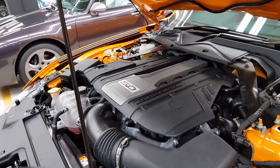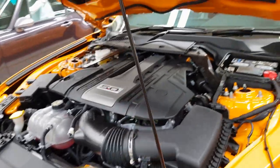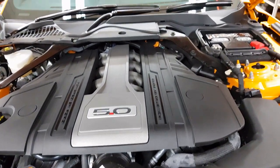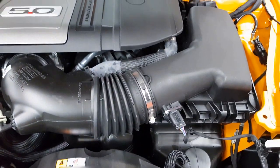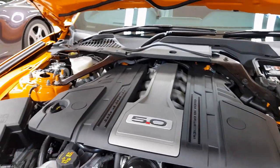460 horsepower, and it does 0 to 100 in about 3.9 seconds. Bloody hell! So this is basically stock — a lot of car owners would normally change this, put a supercharger on it, so some of the Mustang club owners will get it up to about 700 to 800 horsepower.